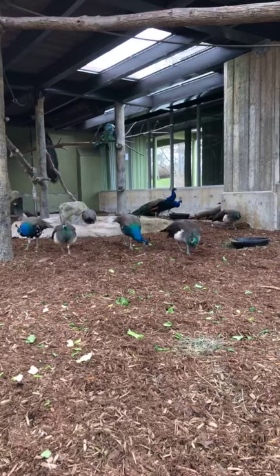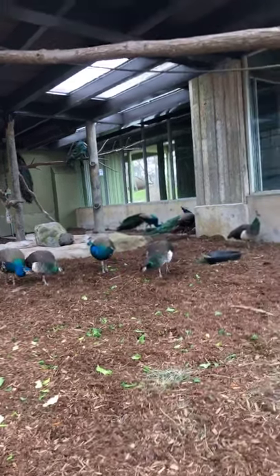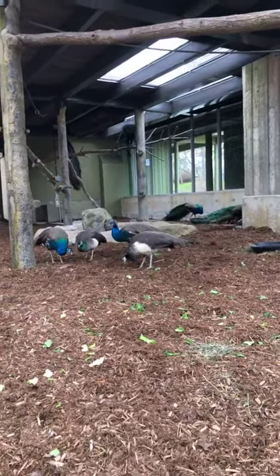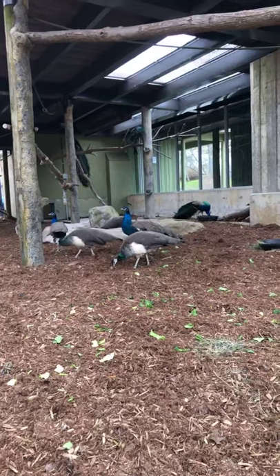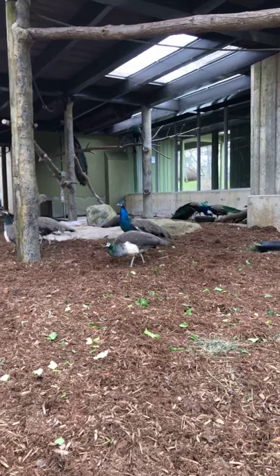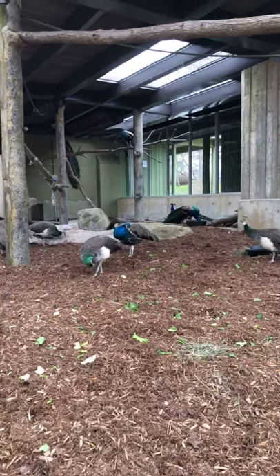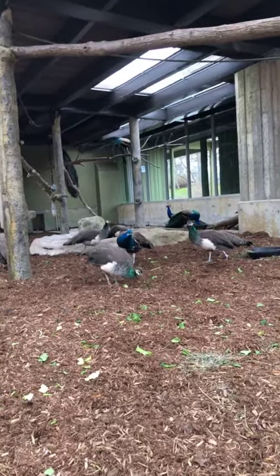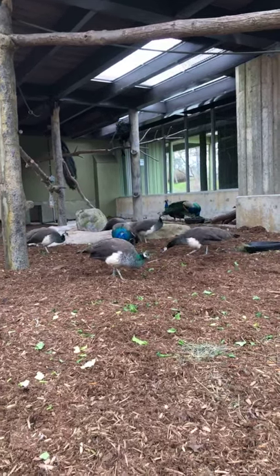How do you become a zookeeper at the zoo? It kind of happens in different ways, but I'd recommend taking science in school and looking at some type of post-secondary in science, either a college program or a university program, and getting experience where you can — volunteering places with animals, cats and dogs, large animals, shelters, any kind of animals you can learn a bit about.